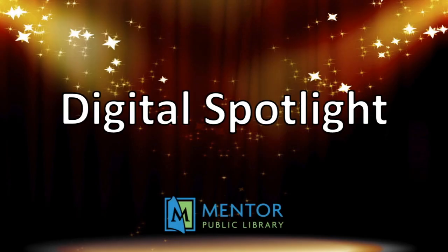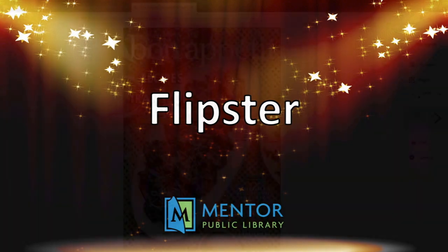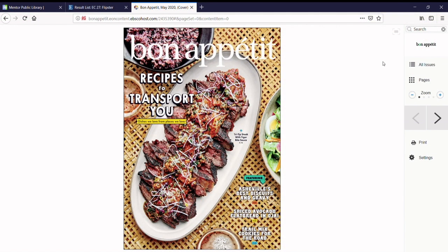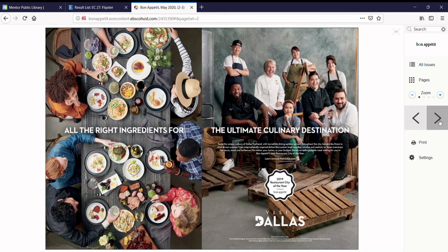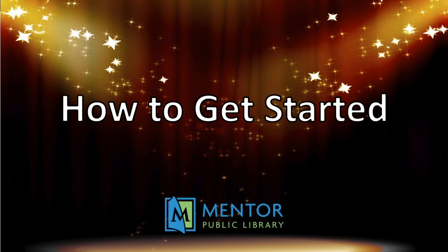Hello and welcome to Digital Spotlight, where we'll show you how to use your Mentor Public Library card to access amazing digital services from the comfort of your home. In this video we'll be focusing on Flipster. Flipster is a service that allows you to explore, download, and read your favorite magazines on your computer or mobile device, and it's all free with your library card. Follow these simple steps and get started today.